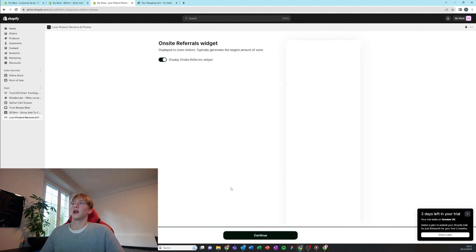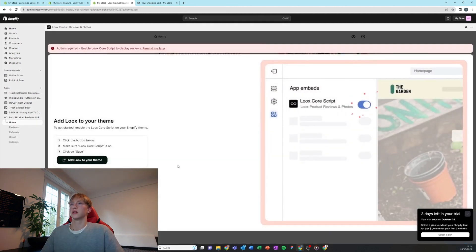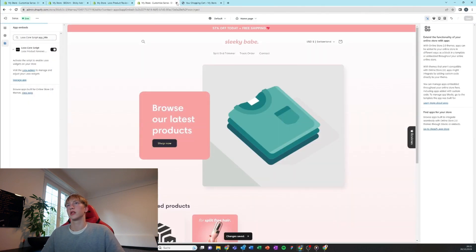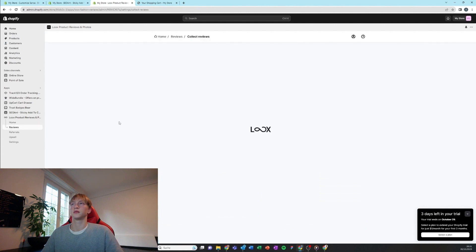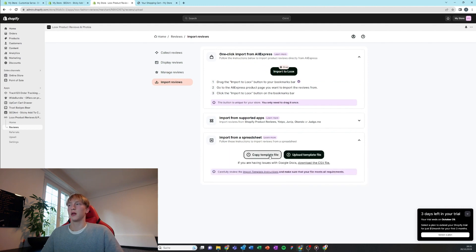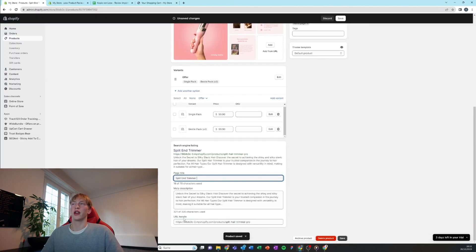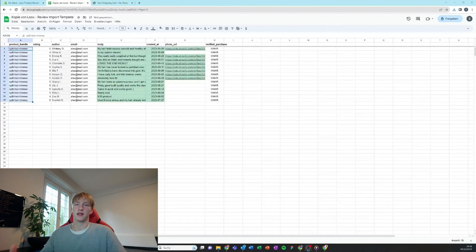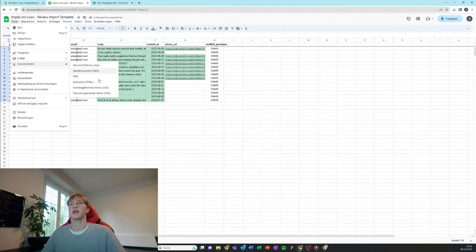Here we're setting up the referral program. We're going to add Luke's to our theme and save it. Then we can import reviews from AliExpress, but you can also edit them in a Google Sheet. Back on our product, we're just going to copy the product handle — I'll make it a bit shorter — which is really important so Luke's can add the reviews to that product.